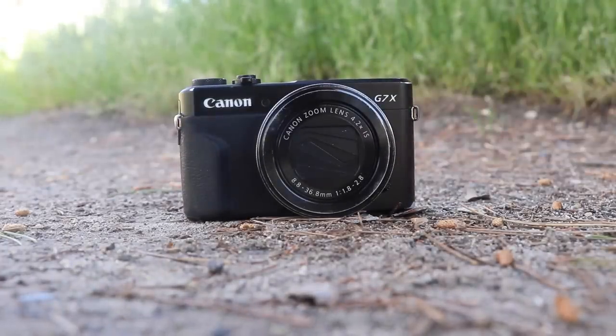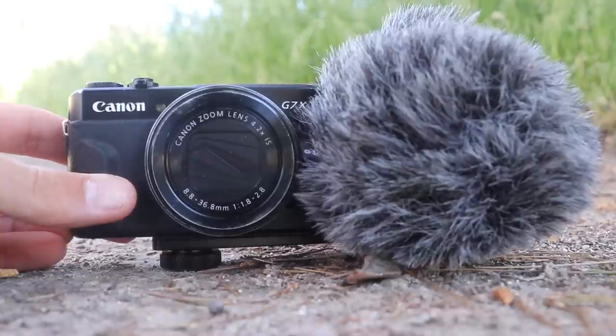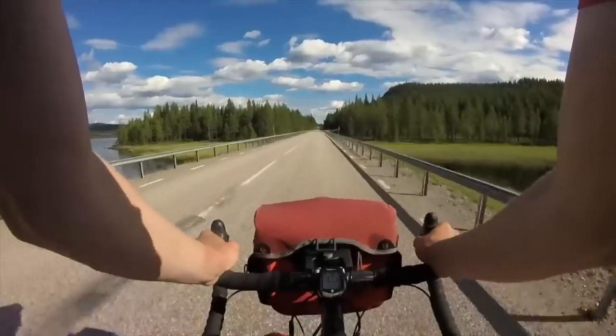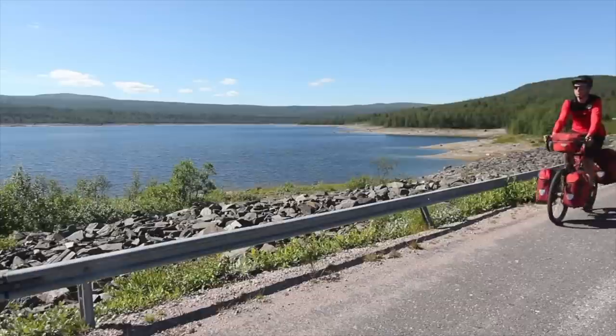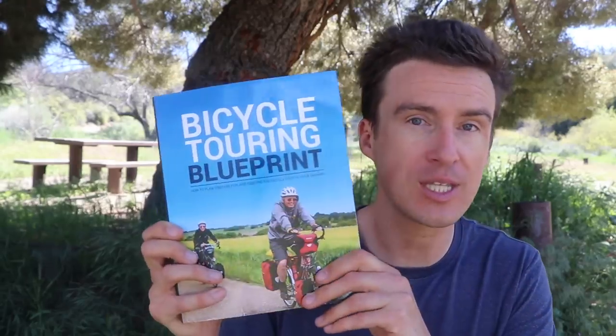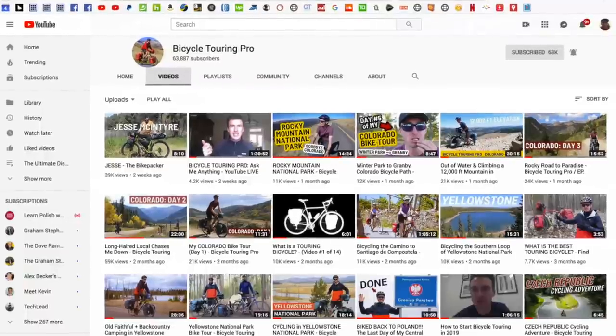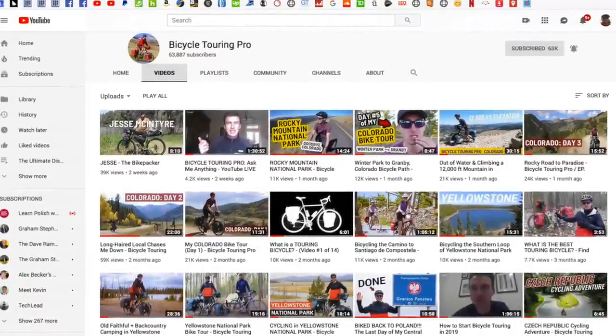This is the camera I'm currently using, but this is the camera I wish I had. Hello, my name is Darren Alf and I am a video blogger or a vlogger. Since 2001 I've been riding my bicycle around the world, and since 2007 I have been teaching people how to conduct their own incredible bicycle touring adventures through my website at bicycletouringpro.com, through books I've written, and through the videos I create on the Bicycle Touring Pro YouTube channel.